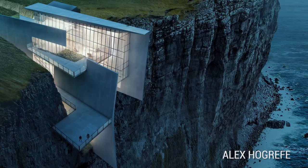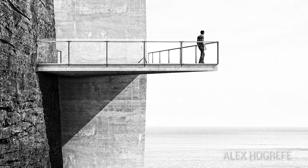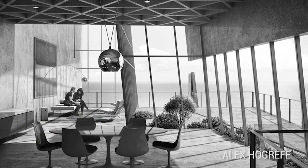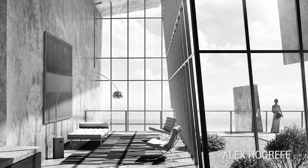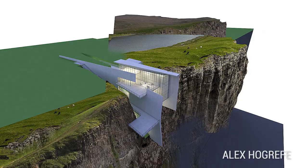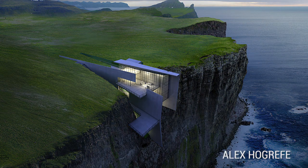Our next cliff home exists in the mind of architect Alex Hogreff. Alex is no villain's henchman — he's part of a visualization studio called Design Distill, based in Boston. Alex earned a Master of Architecture degree at Miami University, which, if you don't know, is actually based in Ohio. Alex used images of cliffs in Iceland to inspire the Cliff Retreat. He likes the way the home is set into the environment — similar to Casa Brutale, except Casa Brutale is actually going to get built.